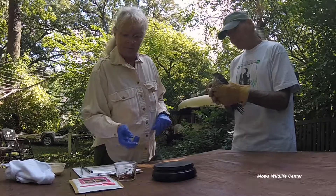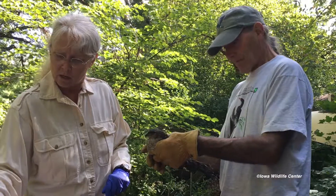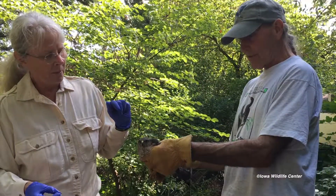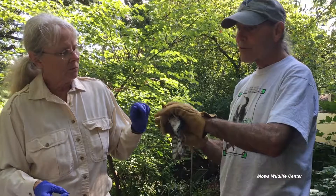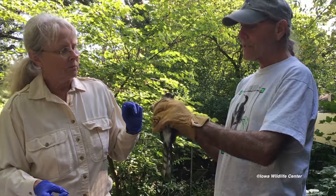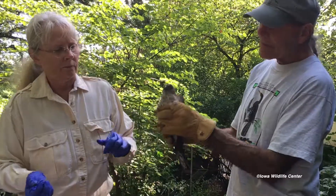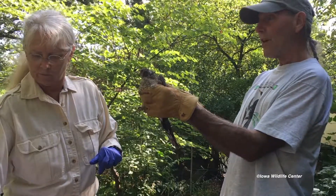Bruce, can you talk about how we know it's a sharp-shinned hawk? There are two Accipiters that nest in Iowa — the Cooper's hawk is by far the most common and is a size bigger than this, but they look very similar. It has a very long tail that it uses as a rudder; it's a forest bird with sharp talons and is really good at catching birds in flight. I can tell by the color of the eyes, the color of the breast feathers, and the size — it's almost certainly a second-year sharp-shinned hawk male.